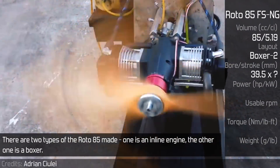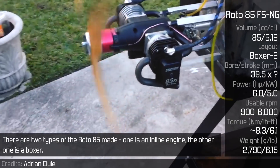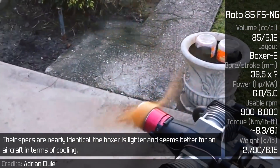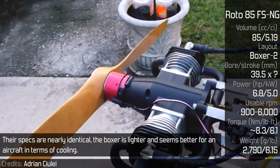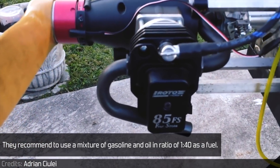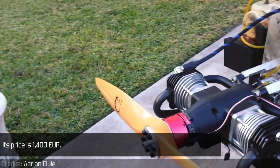There are two types of the Roto 85 made. One is an inline engine, the other one is a boxer. Their specs are nearly identical. The boxer is lighter and seems better for an aircraft in terms of cooling. They recommend using a mixture of gasoline and oil in a ratio of 1 to 40 as fuel. Its price is 1400 euros.